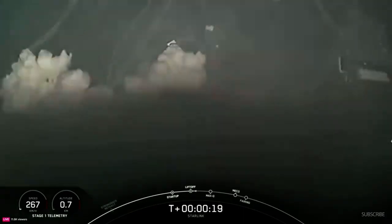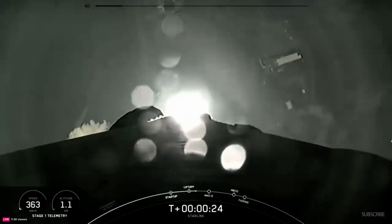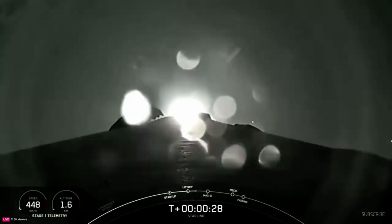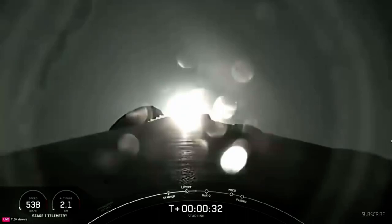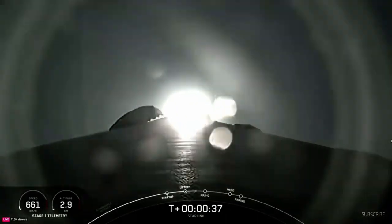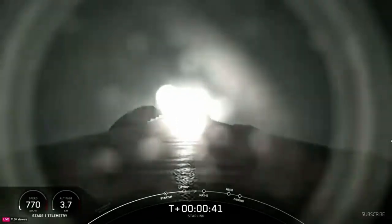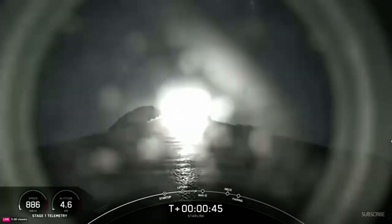Vehicle is pitching downrange. Stage 1 propulsion is nominal. At T plus 33 seconds, you are watching Falcon 9 accelerate our Starlink satellites out into space. We are throttling down our engines on the first stage vehicle, and that is in preparation for Max-Q.